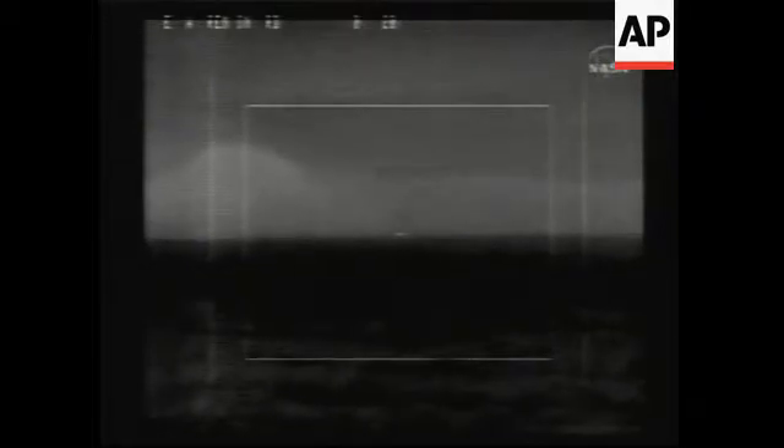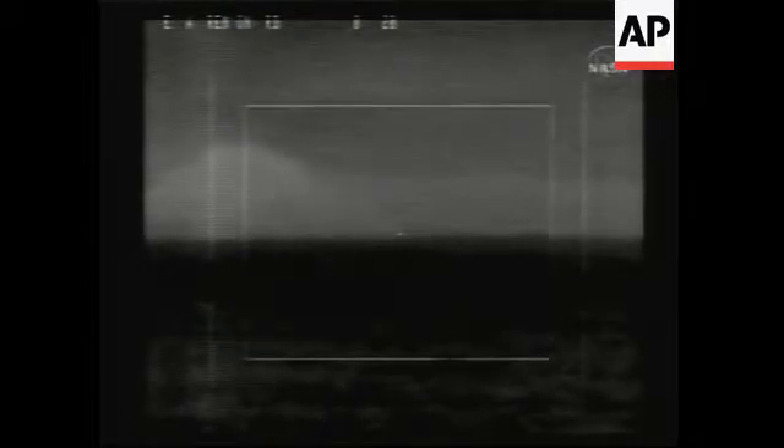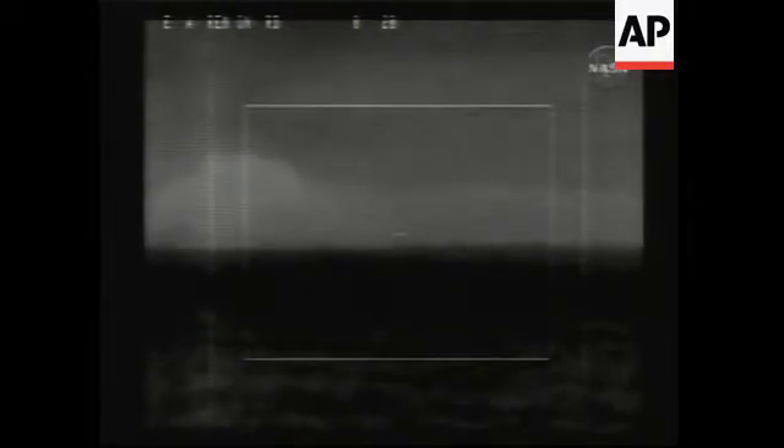Okay, it's on the ground. All stations, we have touchdown.